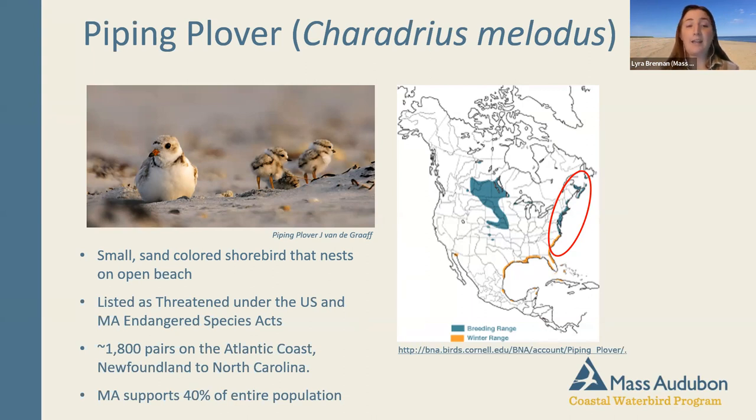Piping plovers are listed as threatened under the Federal and State Endangered Species Act. Massachusetts currently supports nearly 50 percent of the Atlantic Coast population — a remarkable achievement but also a very big responsibility. These birds are smart; when the weather starts to turn in New England, they head down to the Caribbean and Bahamas to overwinter, like snowbirds.